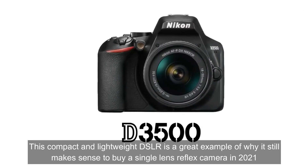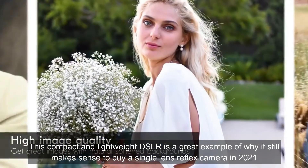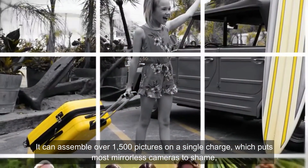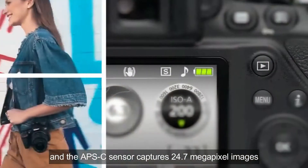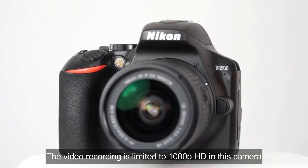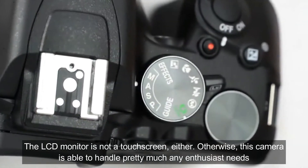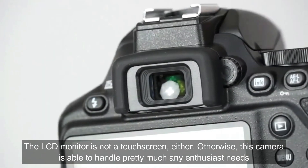This compact and lightweight DSLR is a great example of why it still makes sense to buy a single-lens reflex camera in 2021 when there are so many mirrorless alternatives available. It can capture over 1,500 pictures on a single charge, which puts most mirrorless cameras to shame. The APS-C sensor captures 24.7 megapixel images. The video recording is limited to 1080p HD, so if you want to record 4K you will need to look elsewhere. The LCD monitor is not a touchscreen either, but otherwise this camera is able to handle pretty much any enthusiast need.